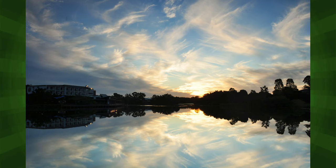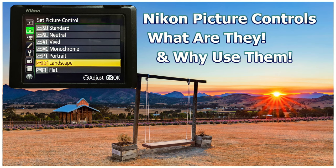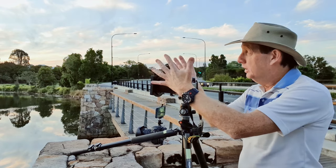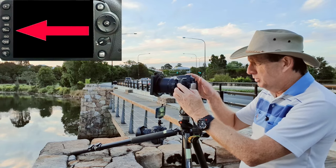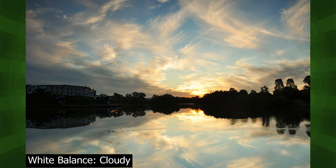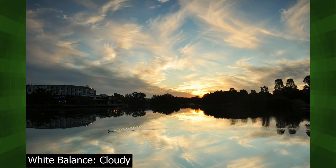Looking at my image here, that looks really nice. Because I've set my picture profile to landscape I've got a very good idea of what I'm photographing. If I wanted to warm the image up a bit, all I do is click on the WB setting and pick cloudy. Wow, look at that! So this is the sunny profile and this is cloudy — beautiful.